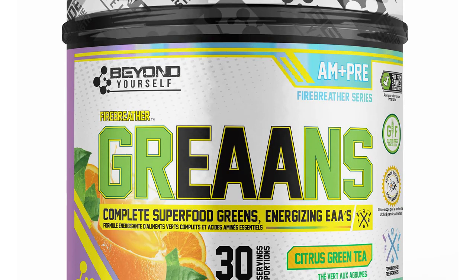The green shake is one scoop of greens — which we have available at the gym, spelled G-R-E-A-A-N-S, meaning it has EAAs — then add the spinach, ice, and water. It's the best way to start your day.